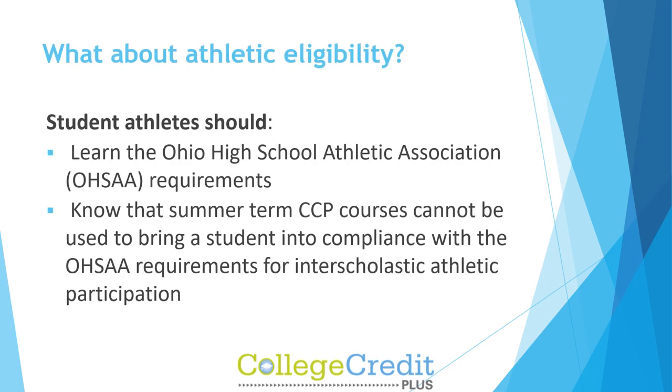Student athletes should learn the Ohio High School Athletic Association requirements, and should know that summer term CCP courses cannot be used to bring a student into compliance with the OHSAA requirements for interscholastic athletic participation.